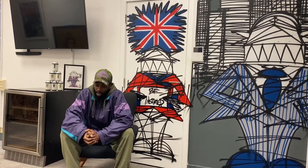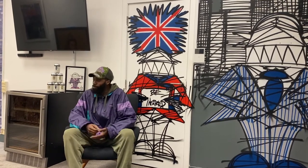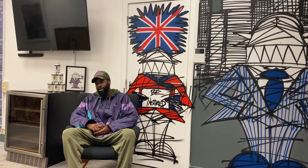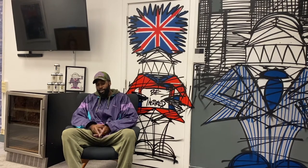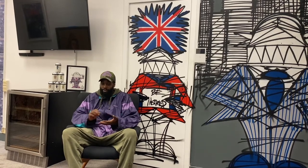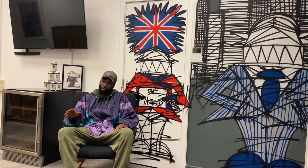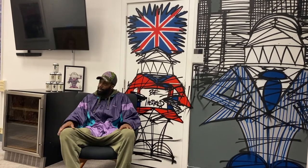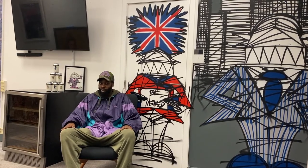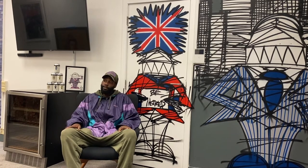I remember sitting on the building site at lunchtime with a little sketch pad, thinking how can I make my character into something more personal that affects me. I came up with the hard hat and high-vis and thought 'bang, that's the one, I'm going to take that to the street.' I've been developing that character ever since.